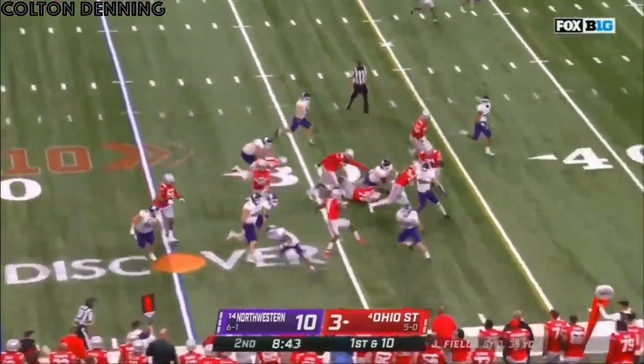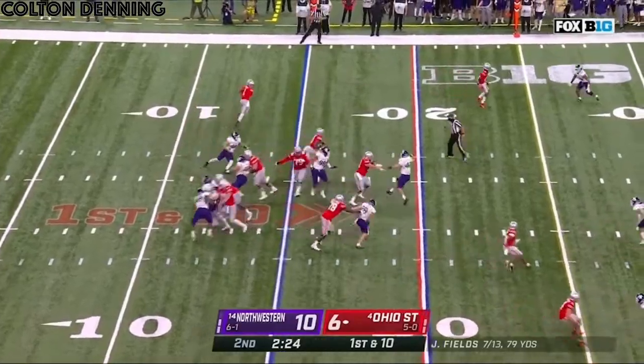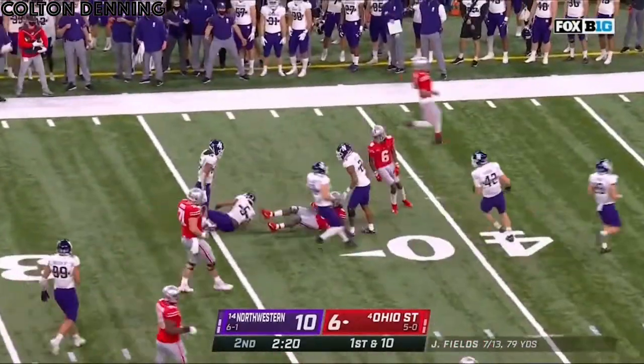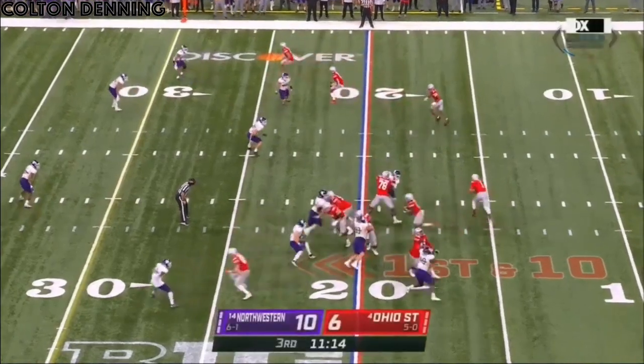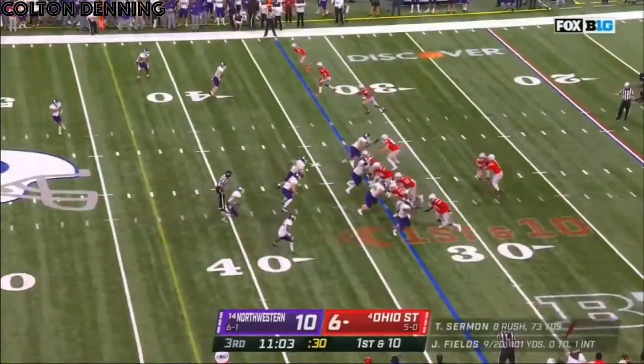Here's Sermon. Gets to the edge. With the hurl. Hands it to Sermon. Sermon with a big opening. Sermon slashing his way upfield. Right now his team needs to find a way, as Sermon is averaging almost six yards a pop.